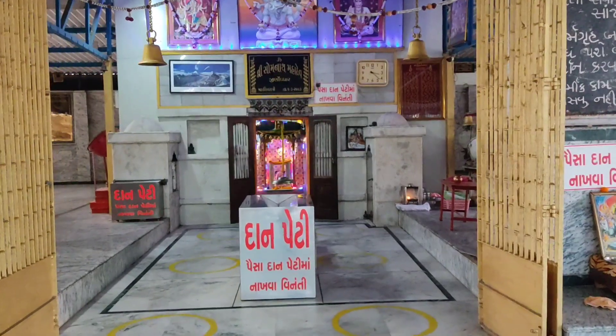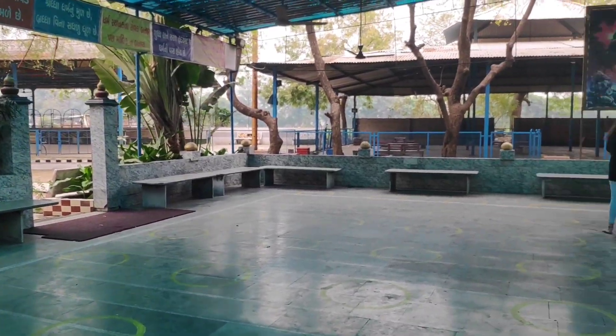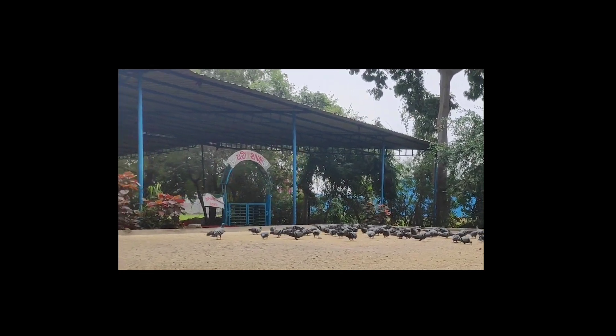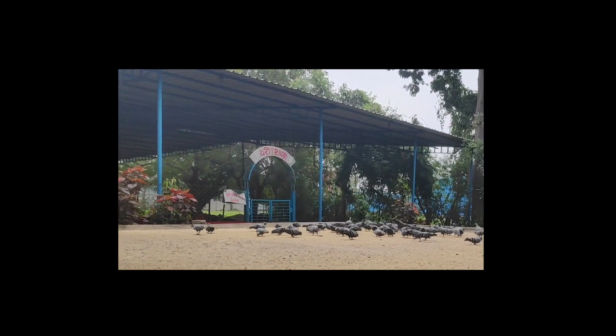At the other end of the parking lot is the entrance to the main temple building, with the sanctum sanctorum on one side and the sitting area on the other. Behind the sitting area is the yaj shala with nearly 15 havan kunds used for the various rituals offered by the temple.